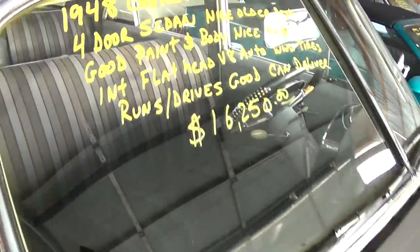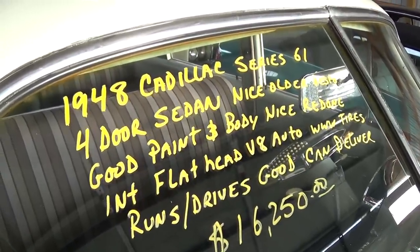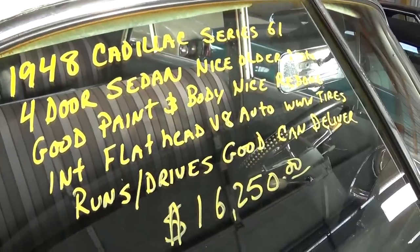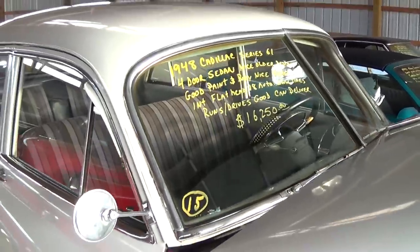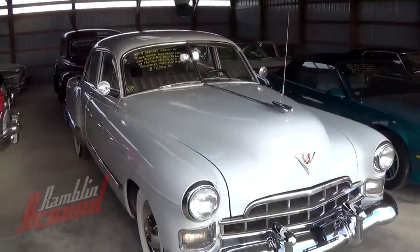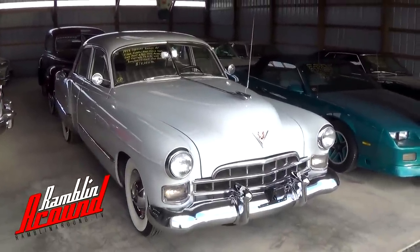Let's go ahead and check out the specs here. Once again it is a 1948 Cadillac Series 61, and they say it runs and drives good. Anyway guys, I just thought you'd like a look at that one. As always, I appreciate you watching and commenting and everything. I'll see you later.